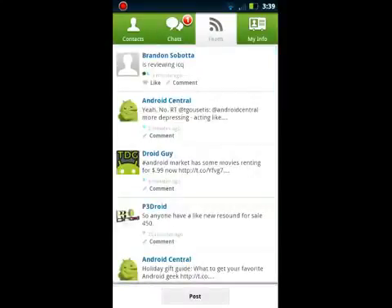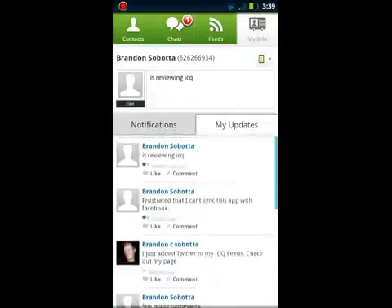This will be any feed from Twitter, Facebook, or whatever. And here's where you post your statuses and notifications.